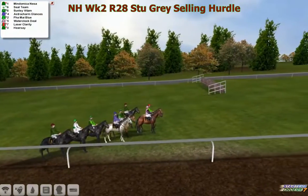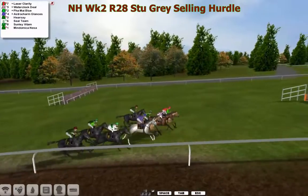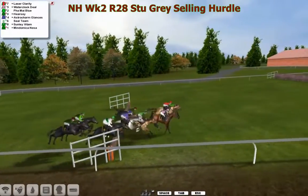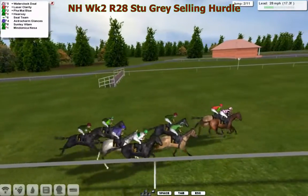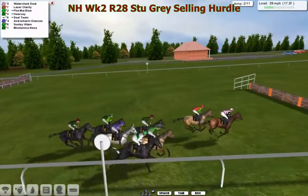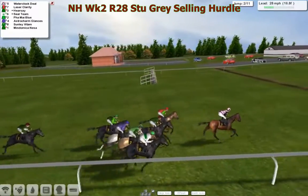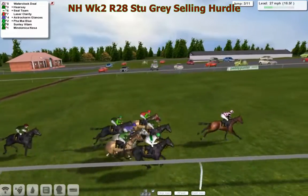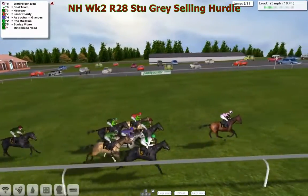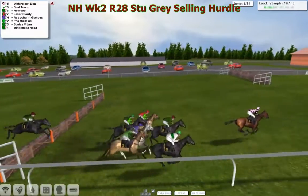So this is the lowest rated hurdle race of the week. And away they go — a very short run to the first flight, and they're all over that one nicely. They've got ten more to take, eleven in all. Water Clock Deal for Derek Hinton has gone into the lead in that pink jacket as they race up the straight towards the stand. Water Clock Deal shows the way, jumping over number three, and all over that one safely.